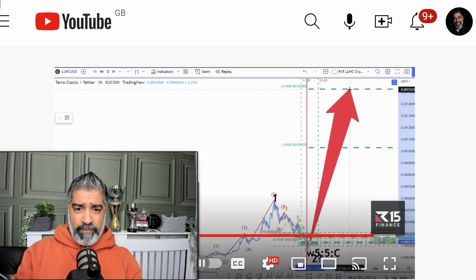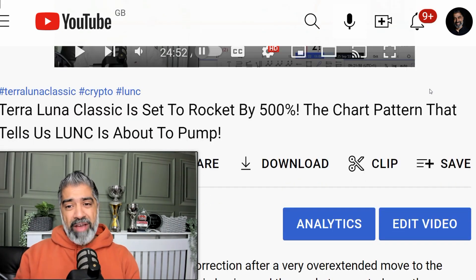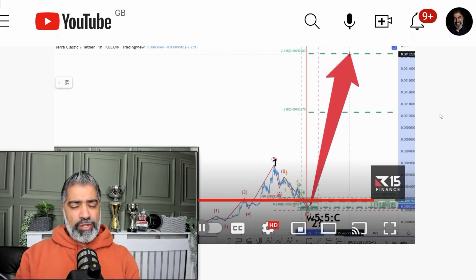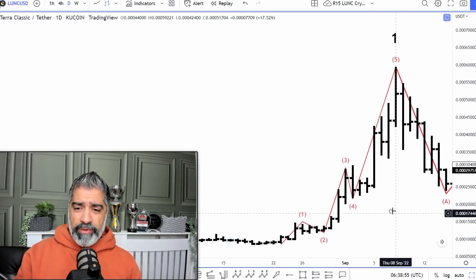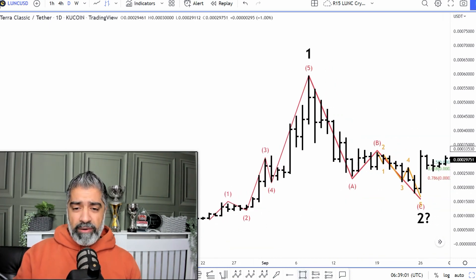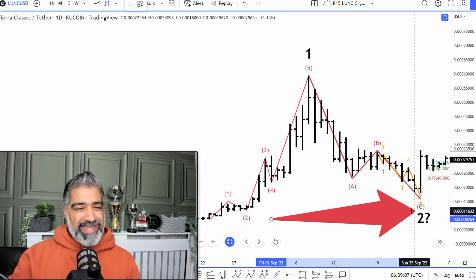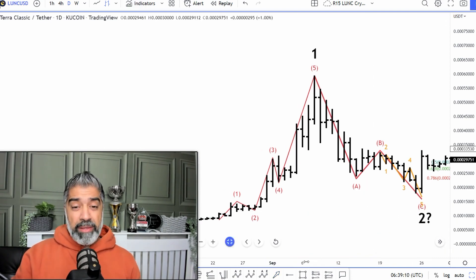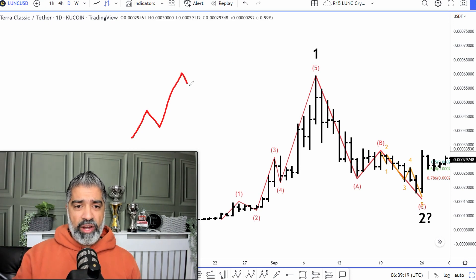Going back to Terra Luna — we did another video, I think it was on the 15th of September — and what we said is it's ready to explode by 500% to the upside. There were particular ratios behind that call. Now I'm going to zoom in on the Terra Luna chart. We anticipated this initial pump here. Markets tend to move in fives and threes 40 to 75% of the time. What you're looking for, in really simple terms, is an initial wave up, a correction, an impulsive wave three, a correction, and then a wave five.